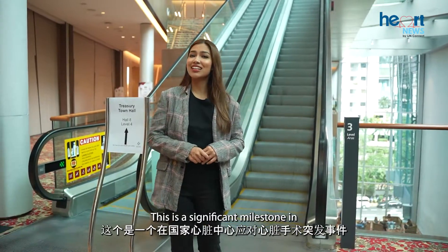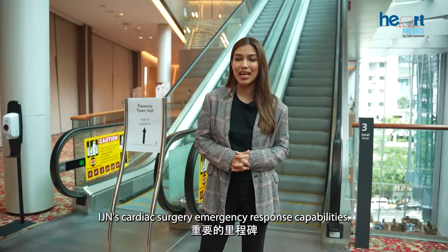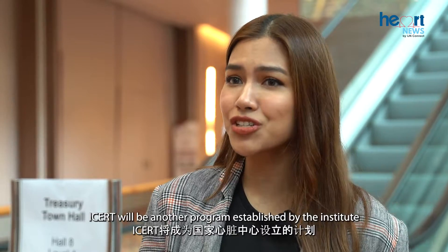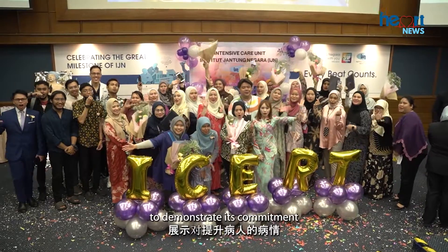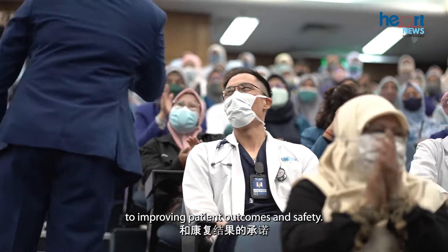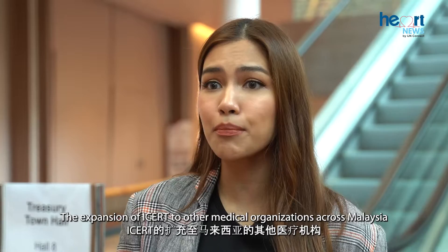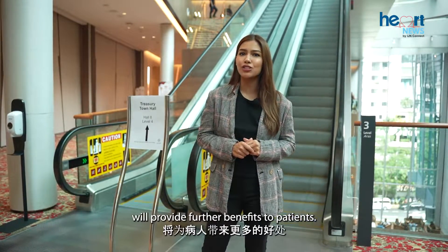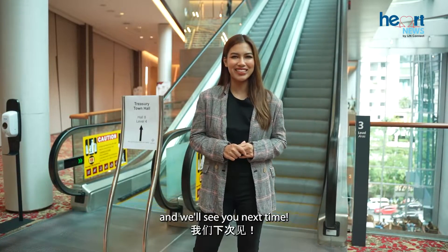This is a significant milestone in IJN's cardiac surgery emergency response capabilities. With its standardised protocol and algorithm, ICERT will be another programme established by the Institute to demonstrate its commitment to improving patient outcomes and safety. The expansion of ICERT to other medical organisations across Malaysia will provide further benefits to patients. Thank you for tuning in. I'm Maryam Azmi and we'll see you next time.